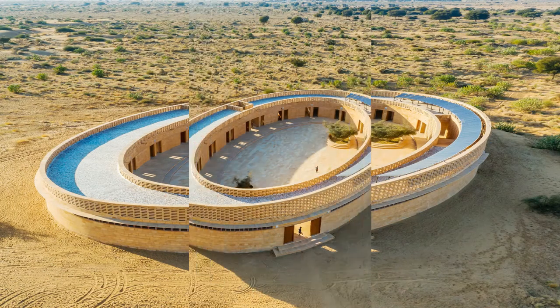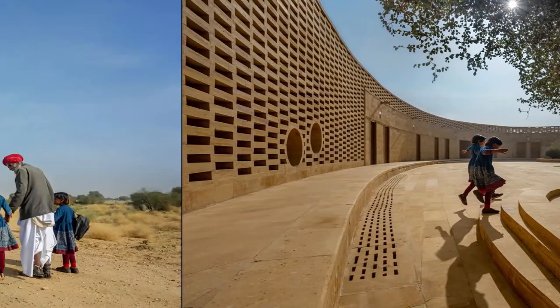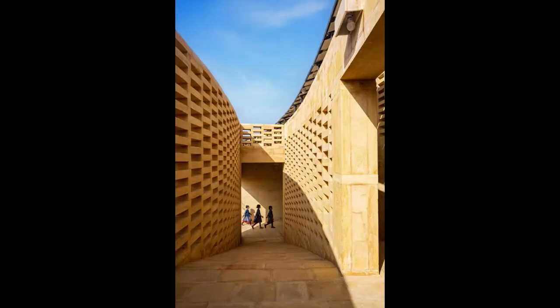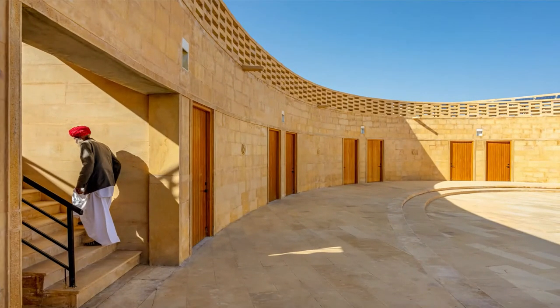The school has a paved courtyard and is nearly 9,000 square feet in area. It is an example of sustainable development — it has a solar canopy that powers the school and is designed in a way that it can harvest almost 3.5 lakh litres of rainwater. That is incredible, especially in a desert.